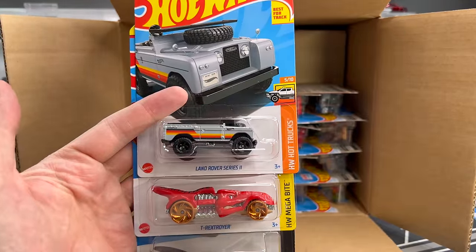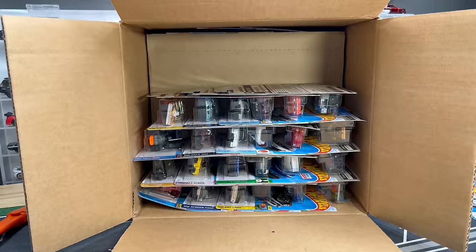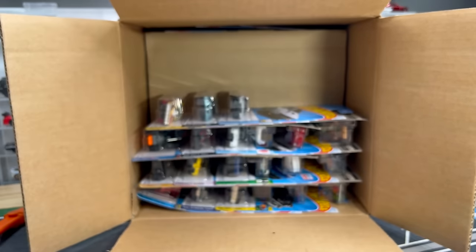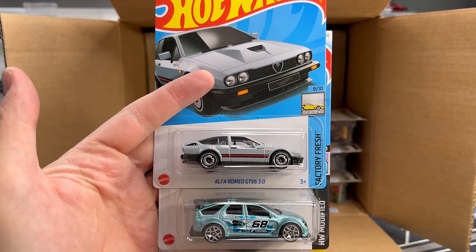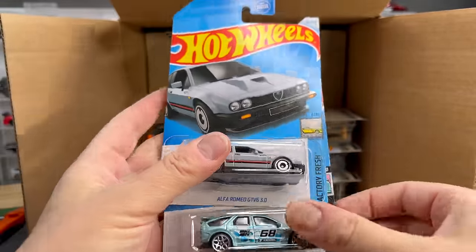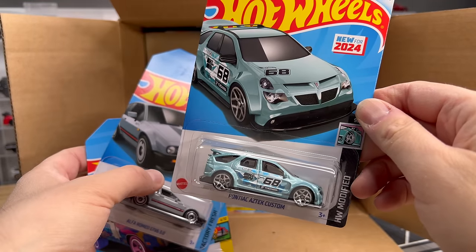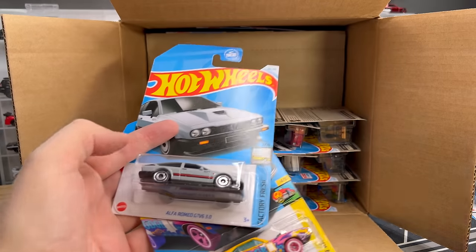Land Rover Series 2. T-Rex Stroyer. And look — it's Batmobile! GT Scorcher. 87 Audi Quattro. All of these are from the last case and they're all great. Land Rover Series 2. Alfa Romeo GT V6 3.0 from the last case — it's fantastic. This is a highlight: the Pontiac Aztec Custom with a fantastic Easter egg in the back. If you know the Aztec's place in pop culture, you know that's fantastic — you know that's a highlight.